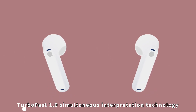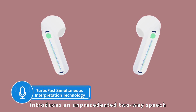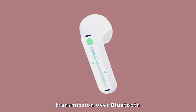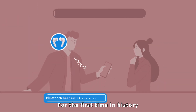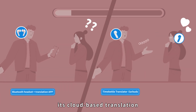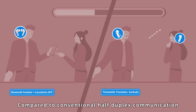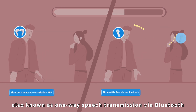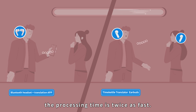Time Kettle TurboFast 1.0 Simultaneous Interpretation Technology introduces an unprecedented two-way speech transmission over Bluetooth, bringing full duplex communication to life. For the first time in history, the recording of speech, its cloud-based translation, and playback can be processed at the same time. Compared to conventional half-duplex communication — also known as one-way speech transmission via Bluetooth — the processing time is twice as fast.